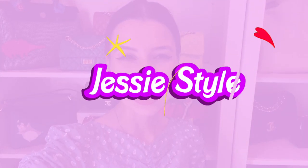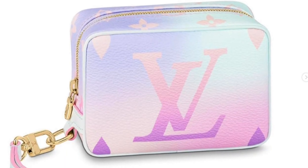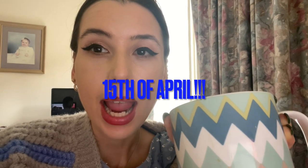Hey guys, welcome to my channel. I'm Jess — if you haven't already, please subscribe to my channel, I would super appreciate it. I wanted to talk about the new Whoppity Case today from Louis Vuitton. It's going to launch on the 15th of March and it's going to be $745 USD, which is around a thousand Australian dollars.